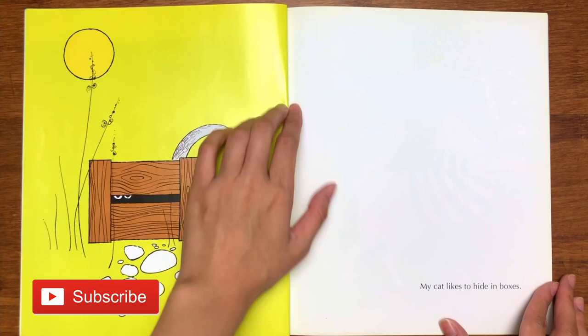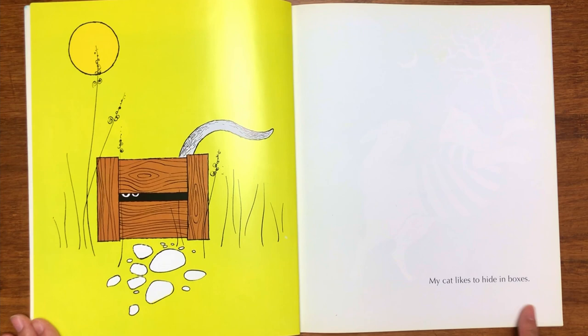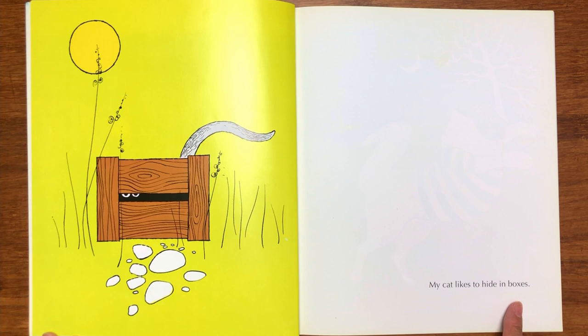Yes, it's in a wooden box! So what does it say here? "My cat likes to hide in boxes." I can see that it's hiding from someone — somebody, something, I don't know. But it is hiding.